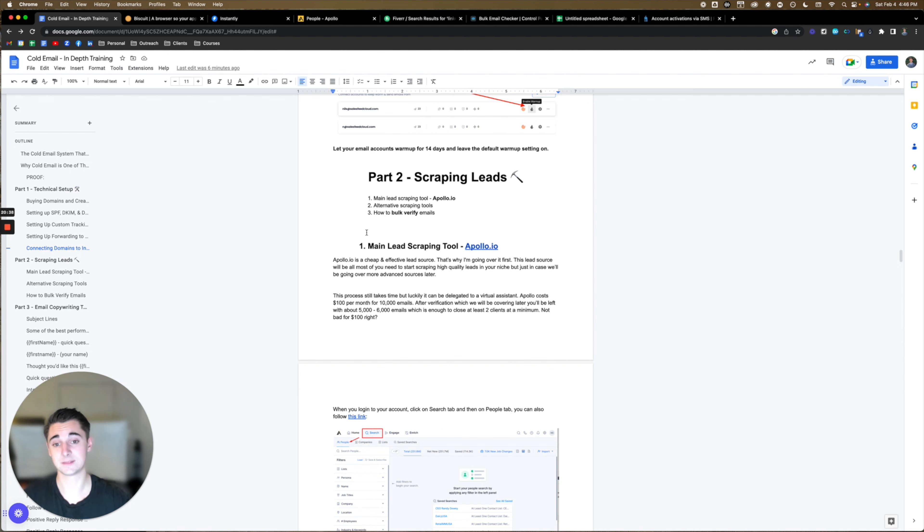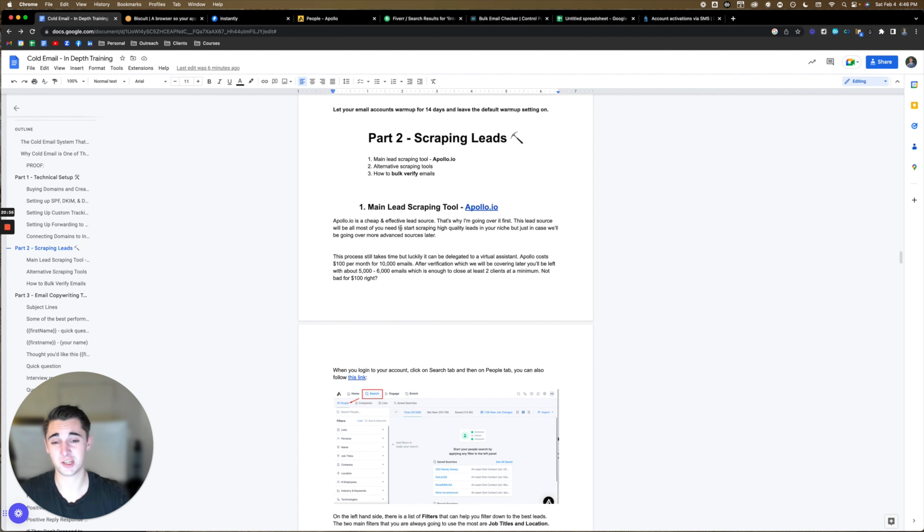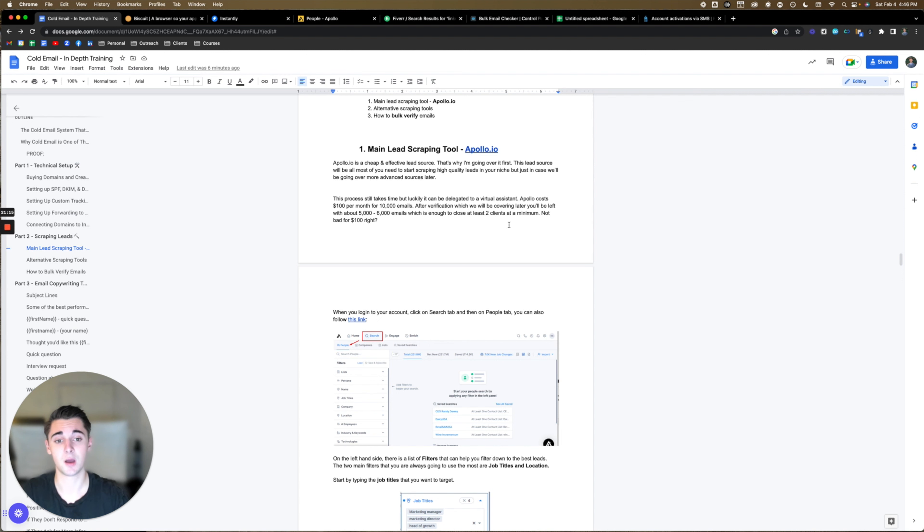Part two: scraping leads. We're going to cover the main lead scraping tool I use — Apollo.io — alternative scraping tools, how to get Sales Navigator 80% off, and how to bulk verify emails. Apollo.io is a cheap and effective lead source — that's why I'm going over it first. The lead source will be all most of you need to start scraping high quality leads in your niche. Apollo costs $100 per month for 10,000 emails. After verification, which we'll be covering later, you'll be left with 5,000 to 6,000 emails — which is enough to close at least two clients per month at minimum.